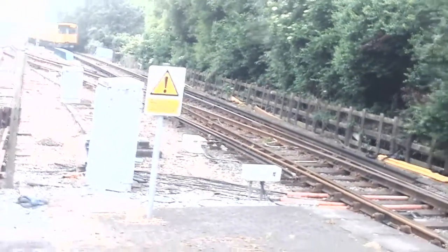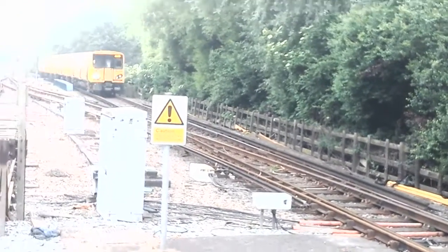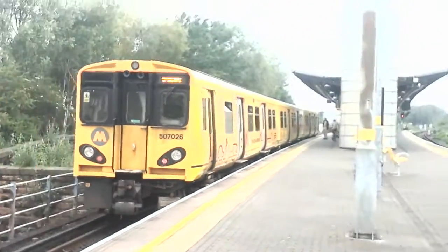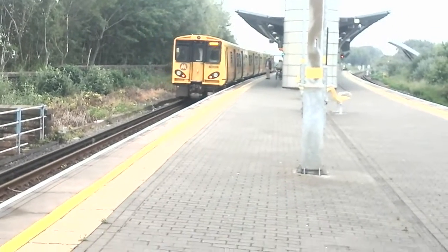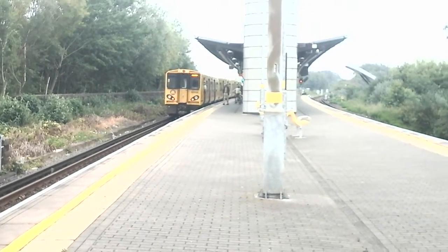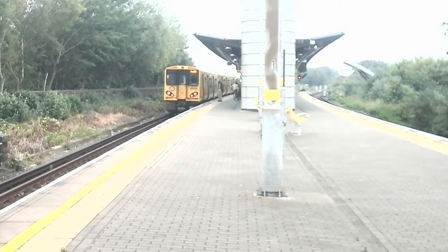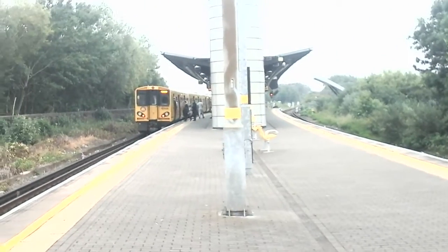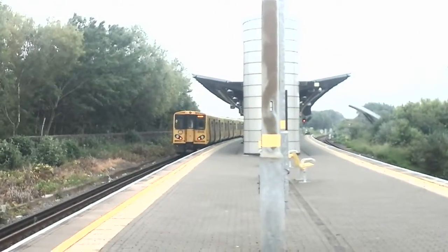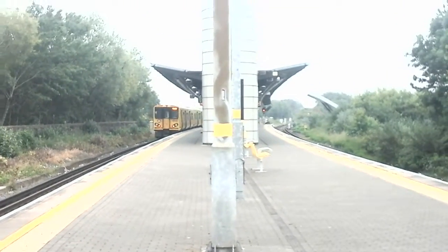Now arriving in we have the 1318 service to Ormskirk, formed of 507026. Just a quick note for anyone who wants to do Sandhills: you will probably see each train twice, apart from the Southport ones — unless you spend two hours here, in which case you'll see those return as well. It's not a very good station though. Highly recommended. Now departing is that 507026 off to Ormskirk. That's a poor Scouser accent for a Scouser, but okay.